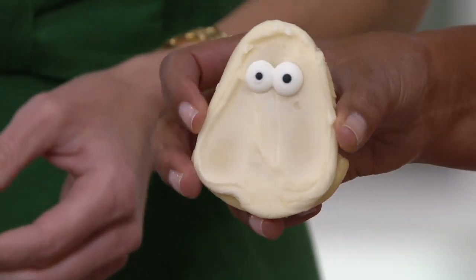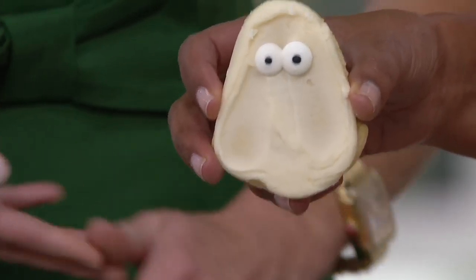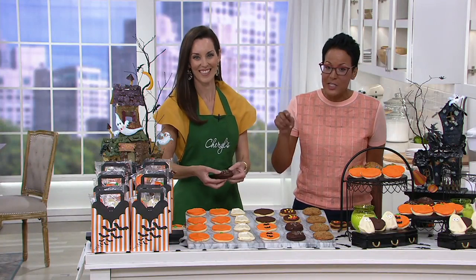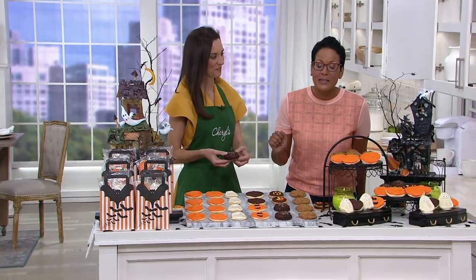It also comes with cookies that are a cutout — look at the little ghost. And this is only one of the 24 pieces. It's a one-day-only price, and what you need to know is that this price, this EasyPay, is the lowest price you're going to see for at least half a year.